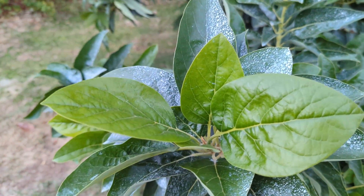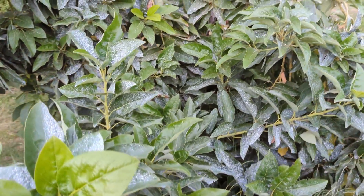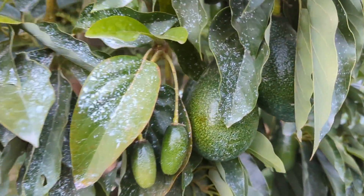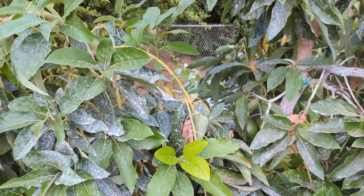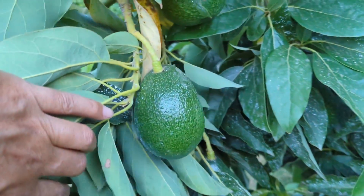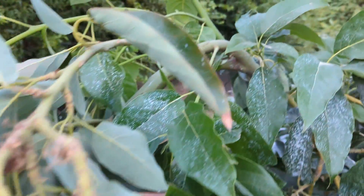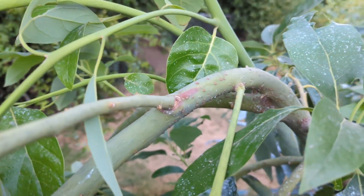I want to show you what happened to my Bacon avocado. This bacon, as you know, has been doing really really well for the most part. We got lots of fruit and it's only been in the ground for a couple years. But check out this branch — it's so heavy, and with this little mini heat wave plus all these avocados weighing it down, you can see it just kind of drooped. I guess it didn't have enough water uptake.